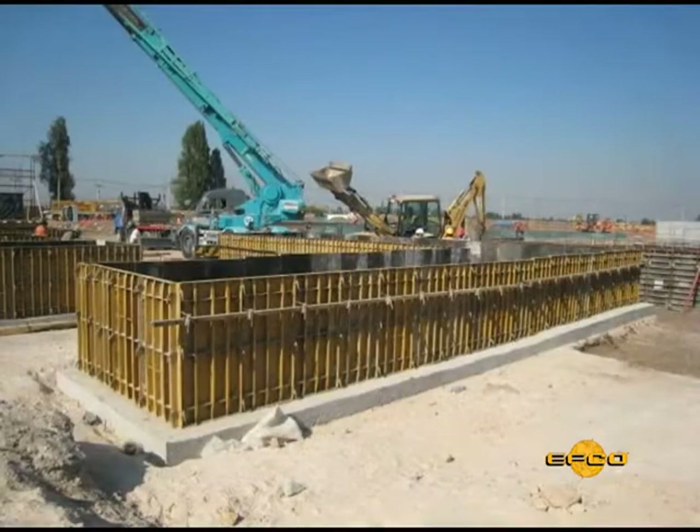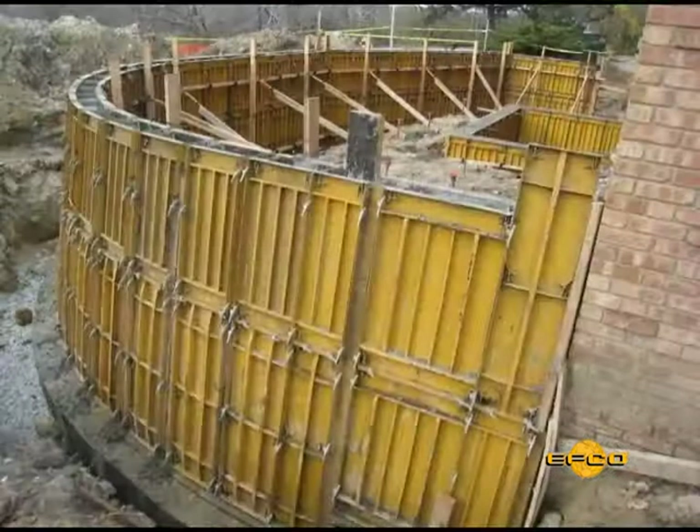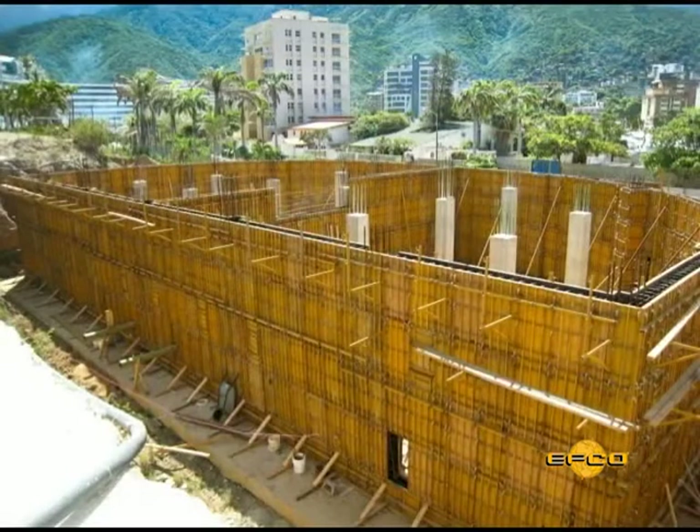HandyForm is an all-steel concrete forming system that with reasonable care will last a lifetime and will require no replacement of form panel face sheets.